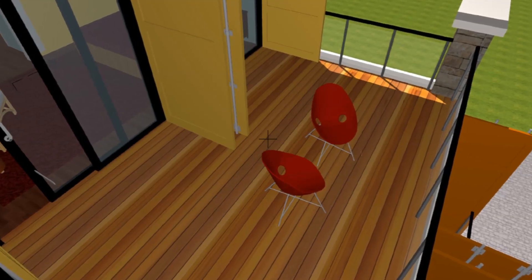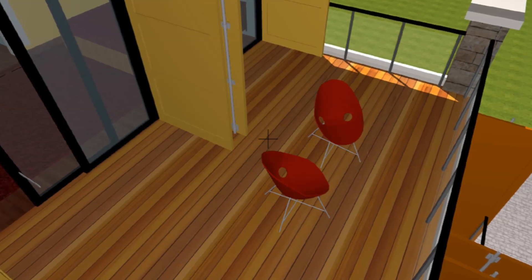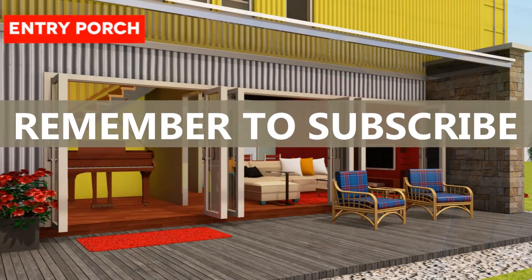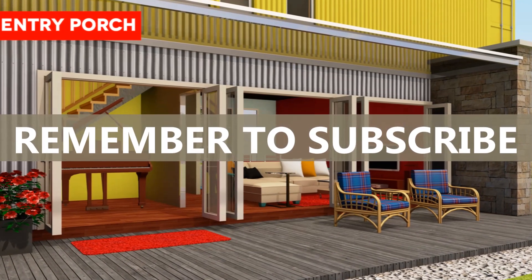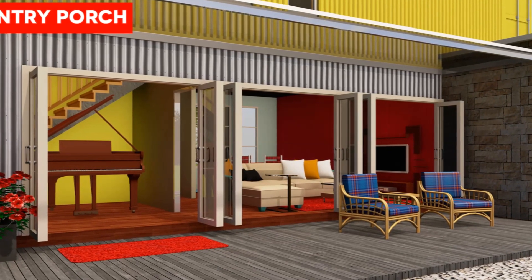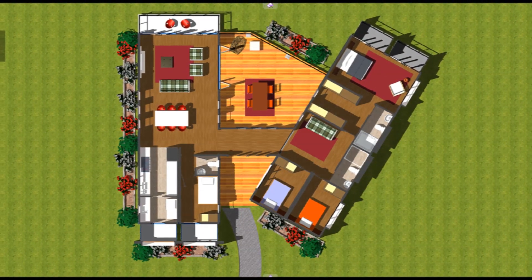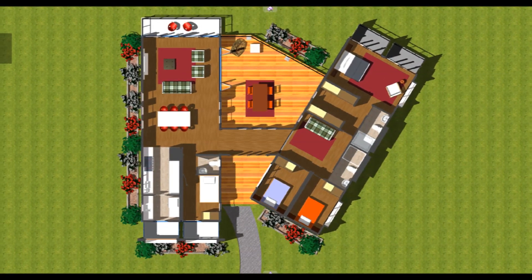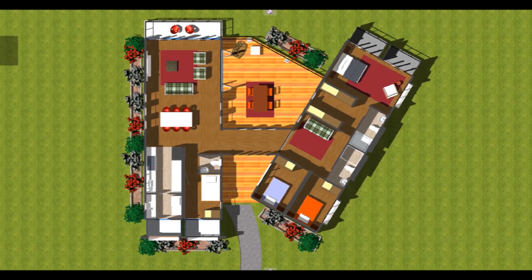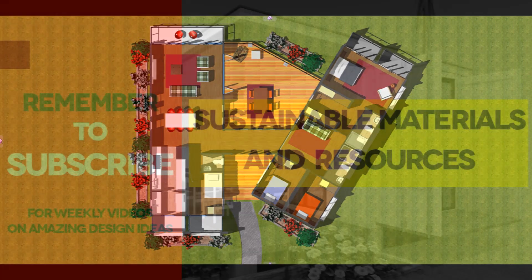Good daylighting will also help cut lighting costs. To reduce the claustrophobic feel of living in a shipping container, all our designs provide occupants with a connection to the outdoors through balcony access, outdoor terraces, deck seating, and landscaped courtyards. Proper orientation of the building to take advantage of good views, vistas, and panoramas should be given precedence.